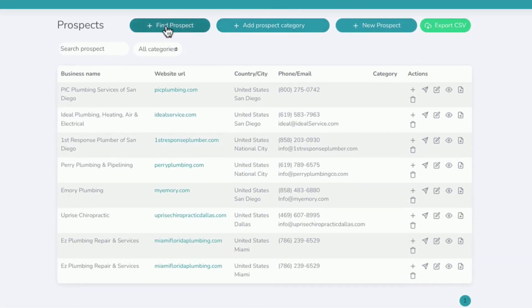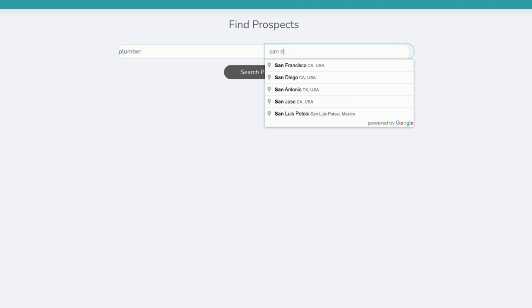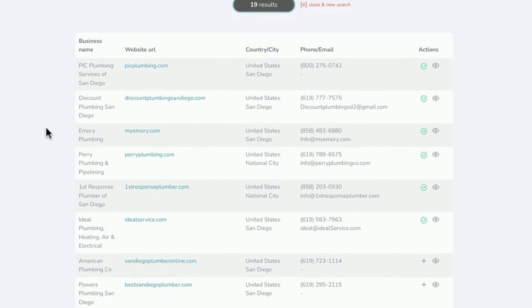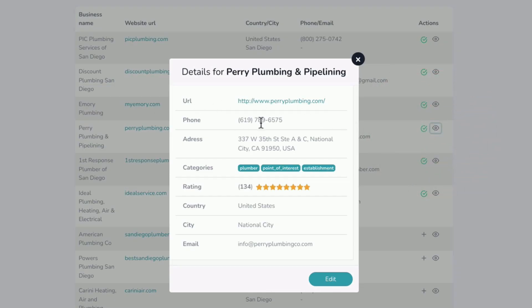Let's start with lead generation. I can click on 'find prospect' and do a new search. Let's say 'plumber' in San Diego. The search mechanism is powered by Google, so you get the best real-time results. After clicking search, we have different websites right here in San Diego. I can click the eye icon to see a nice format showing the phone number, address, rating, location, and email address. I can email them immediately and send them the report.